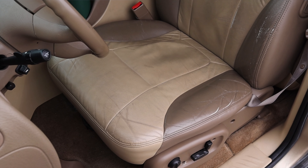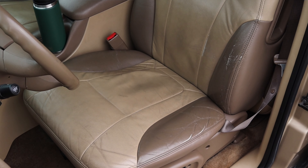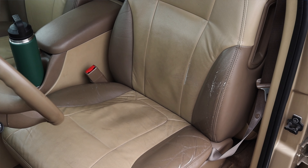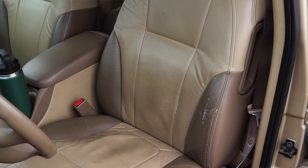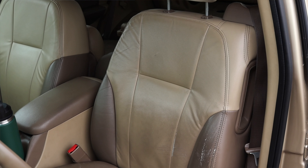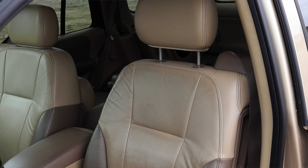The seats are nice and comfortable. They are leather, part of the LT package, and they have pretty good support. They're not sporty at all — they have no side bolsters — but this isn't a sporty vehicle, so getting in and out is nice and easy. We also have back seats, so let's go do a back seat and trunk review.